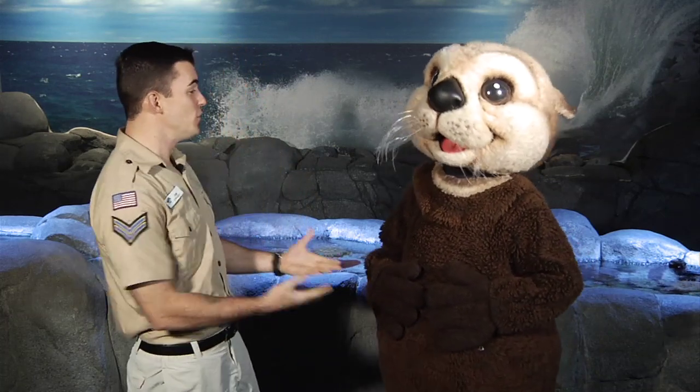Hello, boys and girls. Welcome to the Aquarium of the Pacific. I'm Captain Joe of the Ocean Ranger, and I'm here with my co-host, Sea Otter, today in the Northern Pacific Gallery at the Aquarium. And we're here to investigate about food today, Sea Otter.